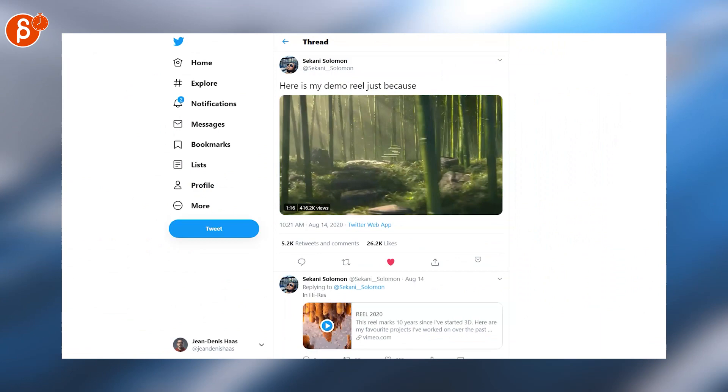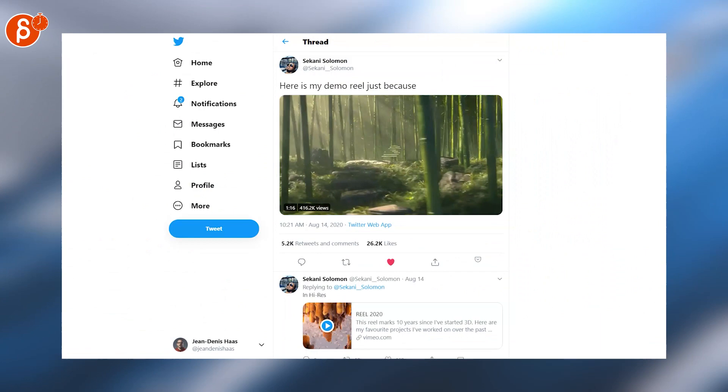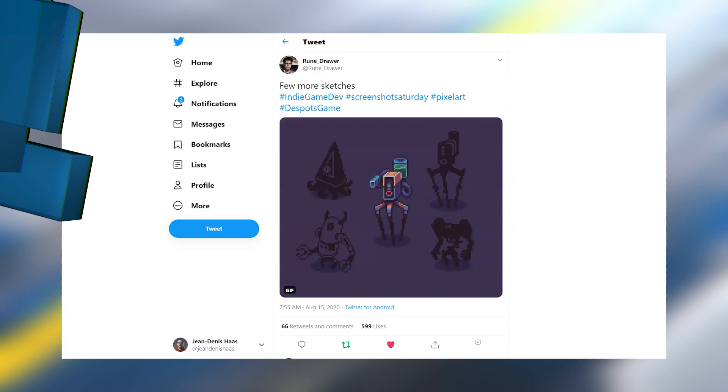Look at that super cute demo reel — just because it's awesome. It looks great, love the transitions — just absolutely fantastic work here. Again, big fan of pixel art. I love that container with the liquid in there — anything pixel art, come on, I love it.